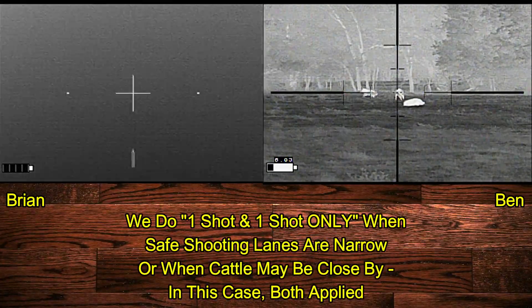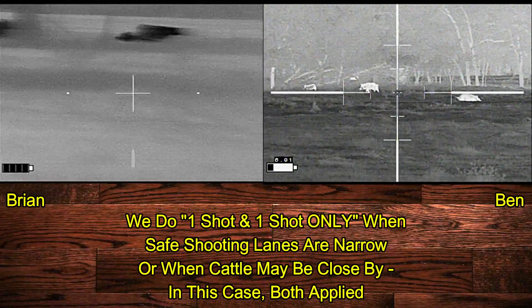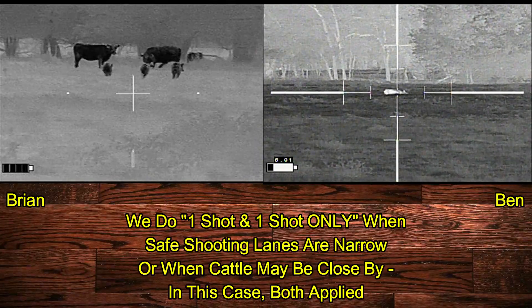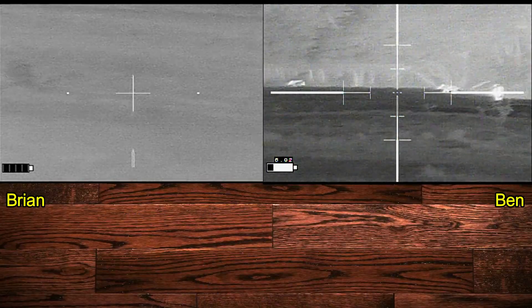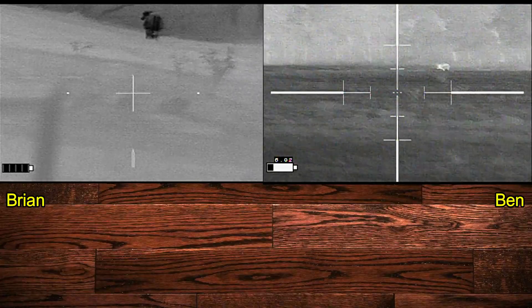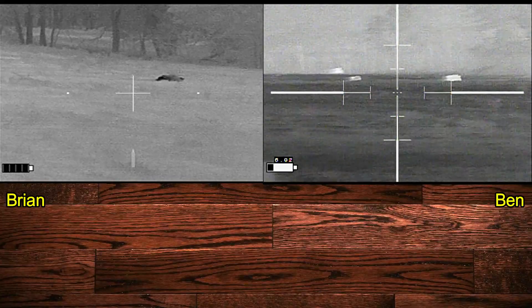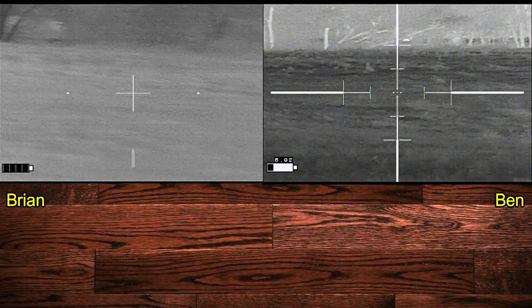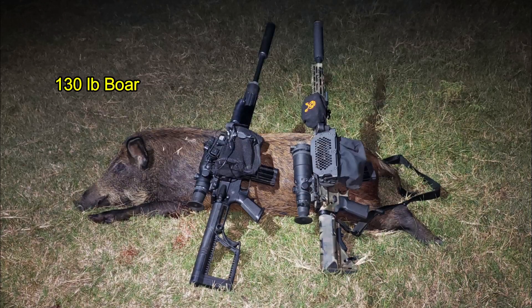Our boar goes down. I tell Ben to let the other one run — he could have shot that hog on the right-hand side, but it was a one-shot deal and he appropriately let it go. Ideally it would have been nice if we'd shot separate hogs, but I like the fact that we both chose a hog we thought was safe for the shot — it just happened to be the same hog. The hog was a 130-pound boar and he ended up being our last hog of the night.